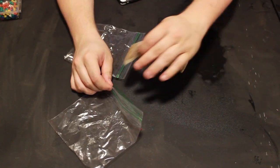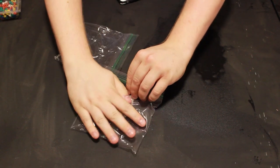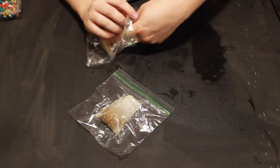Then you take the tea bags, put them into plastic baggies, zip them up, get all the air out of them, ball them up, and put them in your hands. And there you go — easy hand warmers.